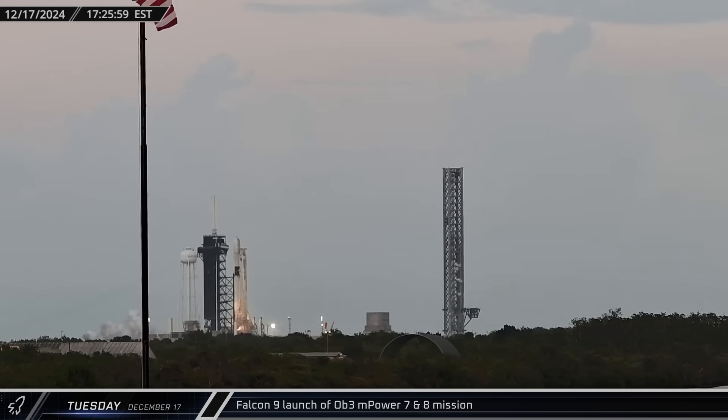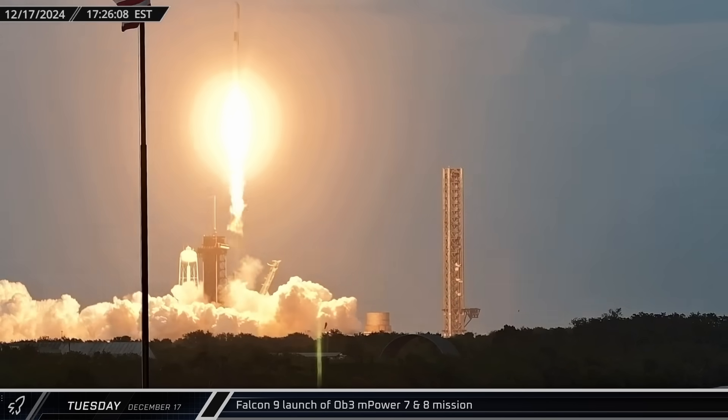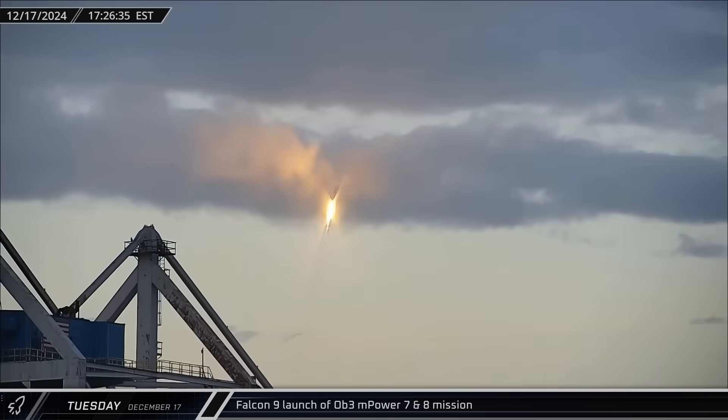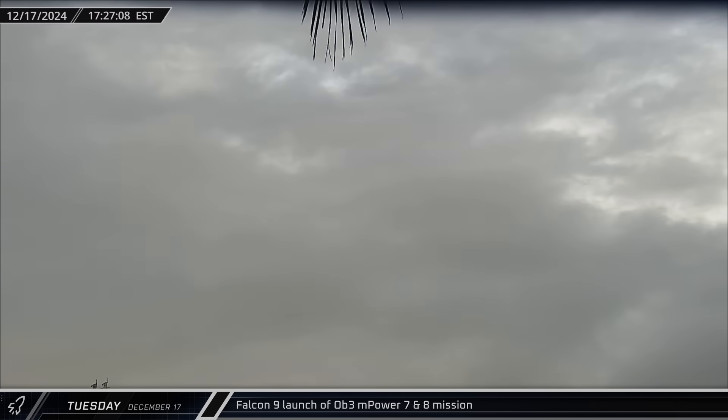Late Tuesday afternoon, we were treated to a rare sight as a fresh Falcon 9 lifted off from Launch Complex 39A. Booster 1090 sent two satellites on their way to orbit for the O-3B M-Power 7 and 8 mission.